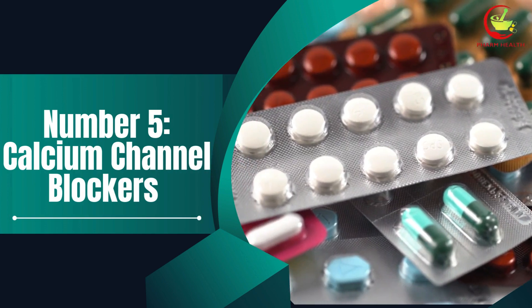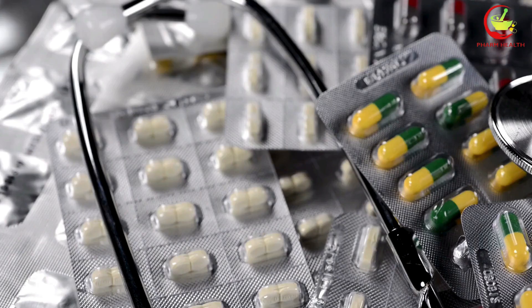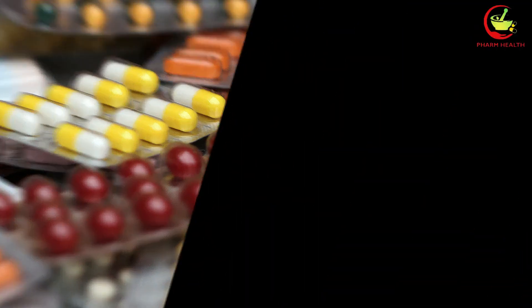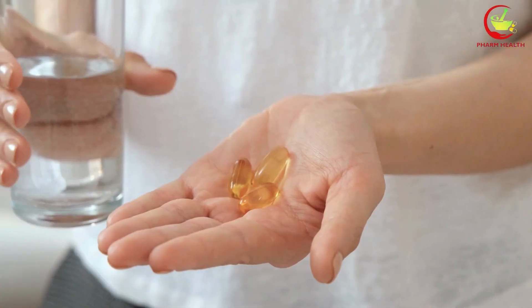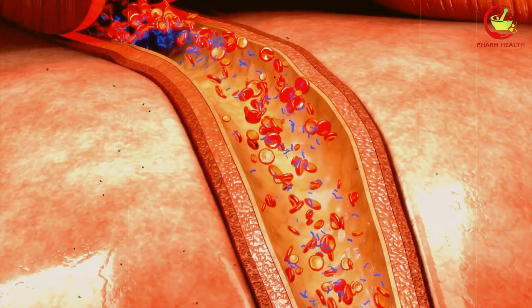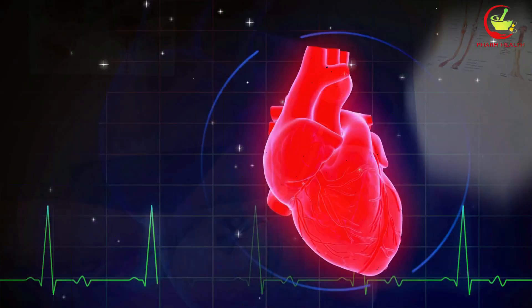Number 5: Calcium channel blockers. Calcium channel blockers like nifedipine, verapamil, diltiazem, and amlodipine are heart medications prescribed to treat conditions like hypertension and arrhythmias. These medications work by relaxing blood vessels and reducing heart rate, which ultimately improves blood flow. However, combining calcium channel blockers with vitamin D can impact how these heart medications function. Vitamin D plays a role in calcium regulation, and its interaction with calcium channel blockers can alter the intended effects of the medication. For instance, vitamin D enhances calcium absorption in the gut, which could potentially lead to elevated calcium levels in the blood when taken in conjunction with calcium channel blockers. This altered calcium balance may interfere with the medication's ability to manage blood pressure and heart rate effectively.